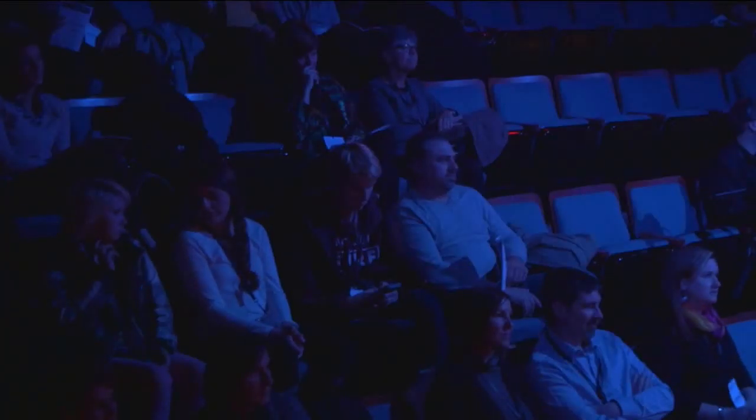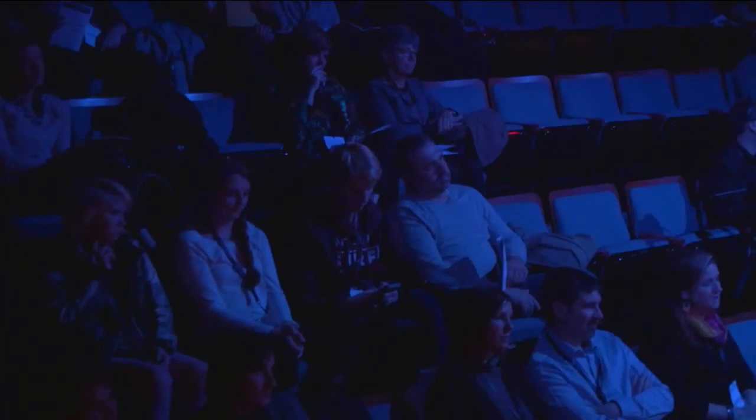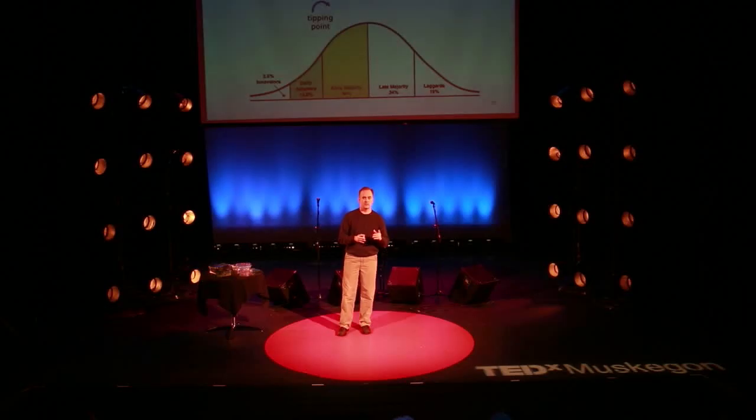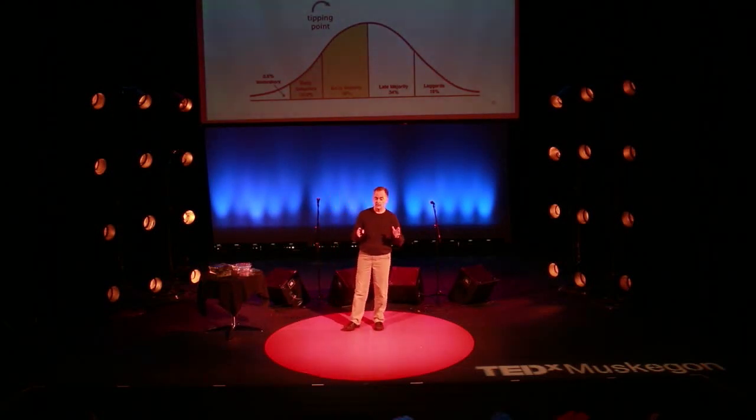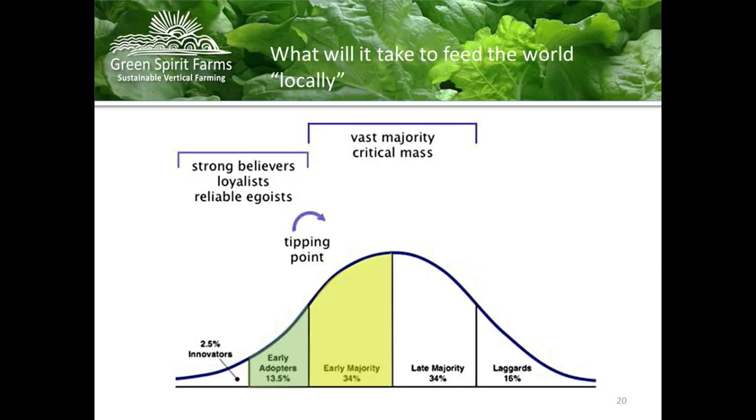Right now we're the dreamers — the guys and the women with all the passion. The early adopters are Lakeshore Foods and Martin Supermarkets. Two weeks ago we met with Whole Foods in Lansing, Michigan. Yesterday my son and our sales manager met with Meijer in Lansing. So the early adopters are the grocery stores. Everybody who tastes our stuff loves it — and it tastes great. I've been told to say that more in my presentations.